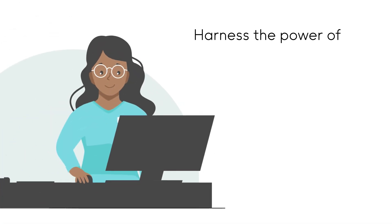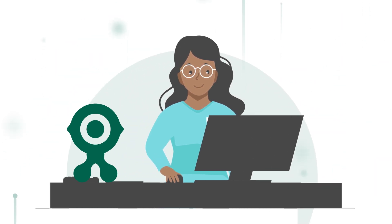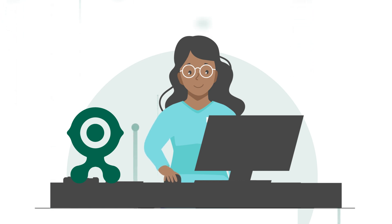But harnessing the power of automation, technology, and data intelligence can make all the difference, and PowerFleet is here to help you achieve that reality.